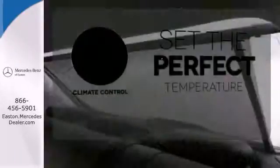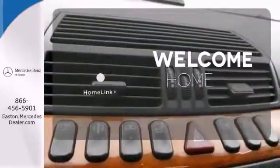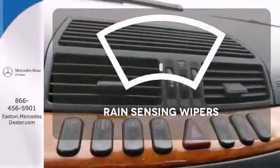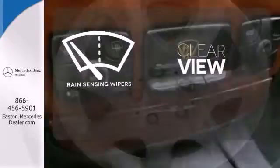The climate control lets you set the temperature exactly where you want it. Program garage door openers, gates, and lighting systems with HomeLink. Keep your attention where it's needed and let the rain sensing wipers maintain a clear view.